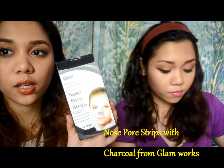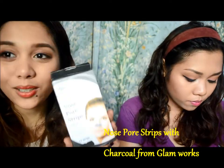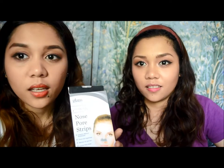I'm going to start with skincare. The first product is the Glam Works charcoal nose pore strips, and this one is only 99 pesos. It works really well and it has 12 strips. I like to use this two to three times a week, and this is actually my second box.